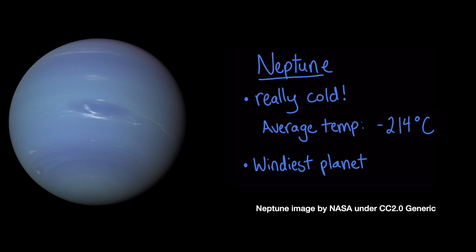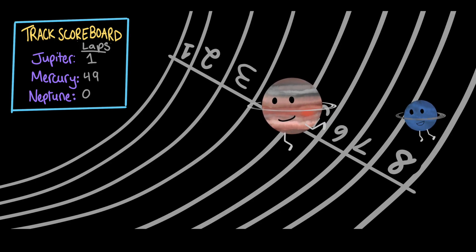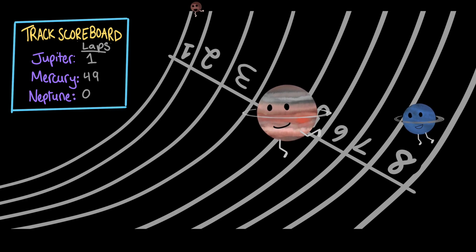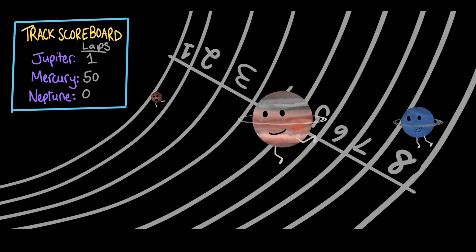So if you ever visit, bundle up. The planets don't all take the same amount of time to orbit the Sun. For example, it takes Jupiter 12 years to orbit the Sun just once. In the same amount of time, Mercury has already orbited the Sun nearly 50 times. And Neptune hasn't even made it around once.